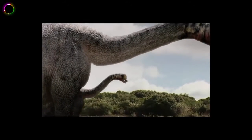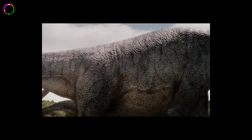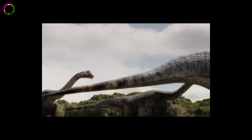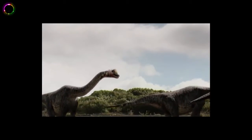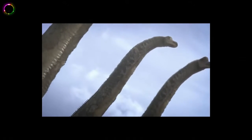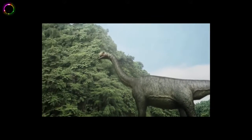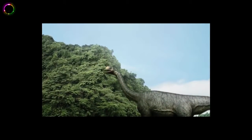Number 3: Amphicoelias. The name literally means biconcave. These particular dinosaurs were the longest known vertebrates, with lengths averaging around 40 to 60 meters. They weighed in at 122 metric tons. They were classified as Reptilia and belonged to the family Diplodocidae. Their fossil remains were lost at some point, which is why extensive studies could not be carried out, although Jurassic Park gives a pretty nice idea of what they might have looked like.